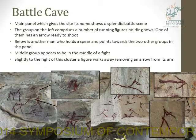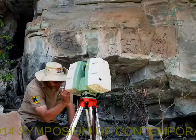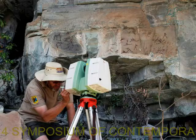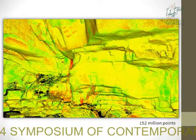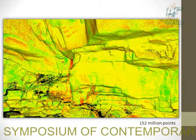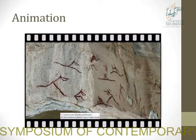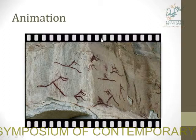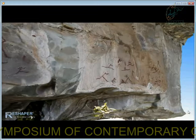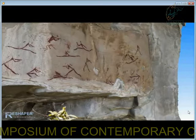The site was scanned using the Leica ScanStation C10, which can record up to 50,000 points per second. The resulting point cloud consists of 152 million points from 12 individual scans stitched together. This is our 3D digital model with imagery draped over it. Compared to a photo, you get a much better idea about the shape of the rock and the location of the paintings.